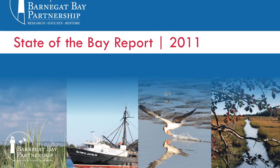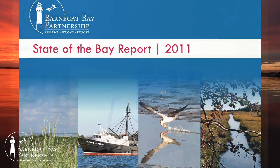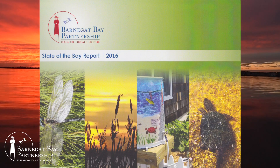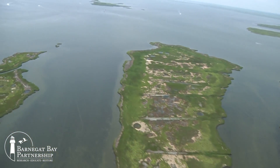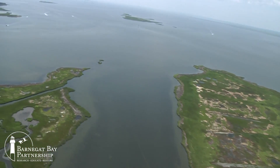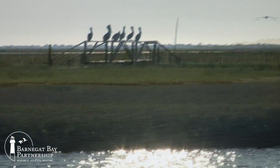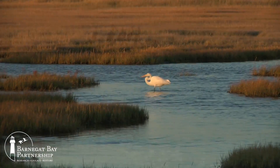Every five years, the Barnegat Bay Partnership publishes a State of the Bay Report looking at current conditions throughout the watershed. This report compares current conditions with those identified in the past so that we can assess all the collective efforts that are taking place to protect and restore the Barnegat Bay, an estuary of national significance.